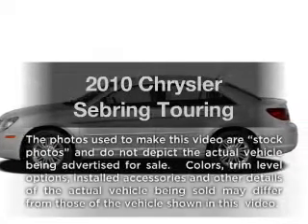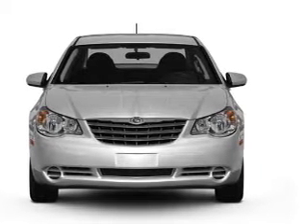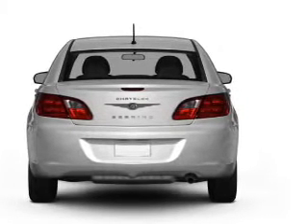Presenting the 2010 Chrysler Sebring, everything you need under one roof with this great vehicle. With an efficient four-cylinder engine that responds smoothly to its automatic transmission, the anti-lock braking system will help deliver you safely to your destination.